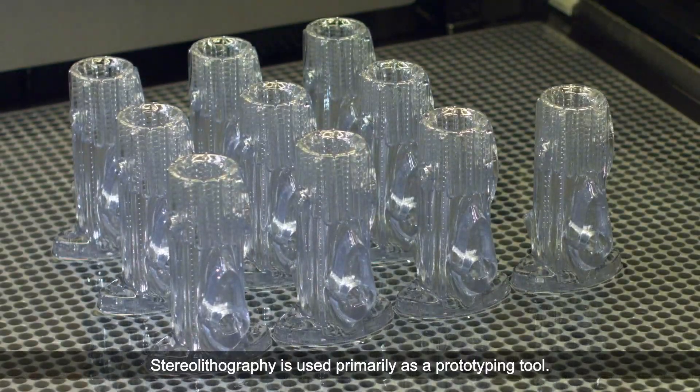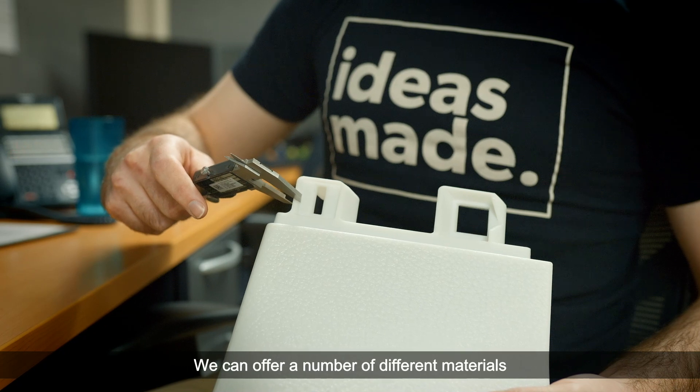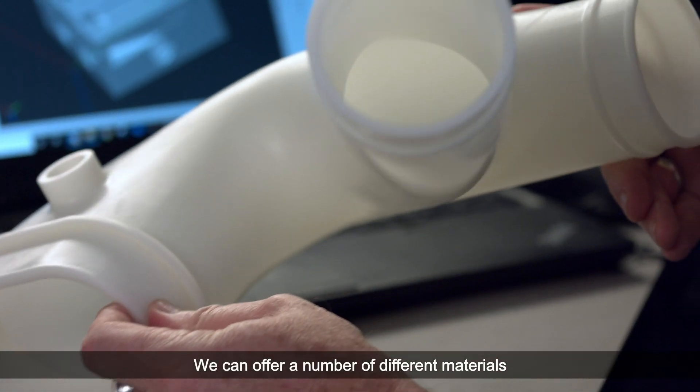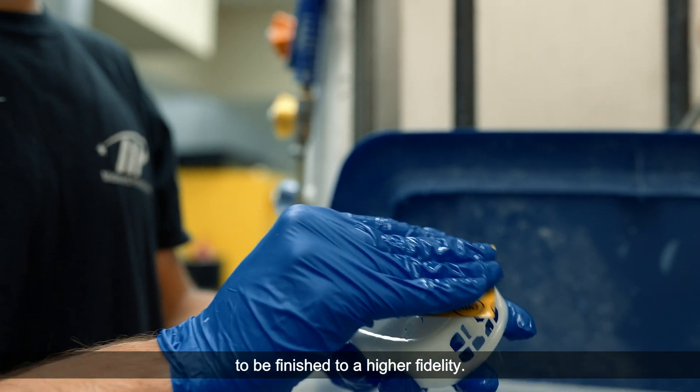Stereolithography is used primarily as a prototyping tool. It's very fast, it's very accurate, we can offer a number of different materials, and the parts are very suitable to be finished to a higher fidelity.